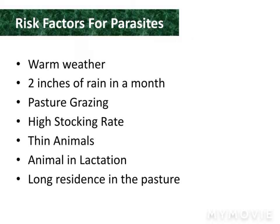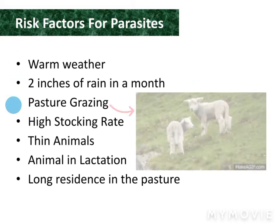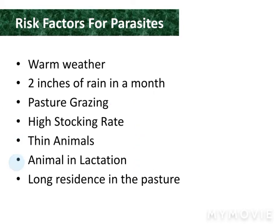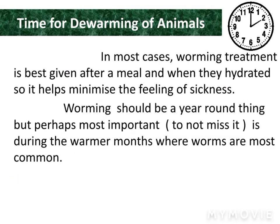Why do parasites attack animals? Factors include warm weather, 2 inches of rain in a month, pasture grazing, thin animals, animals in lactation, and long residence in pastures.